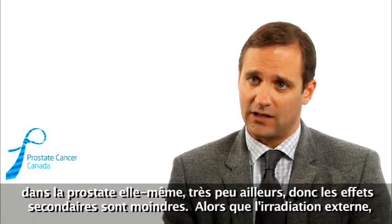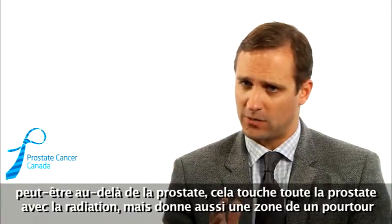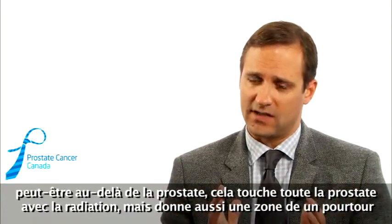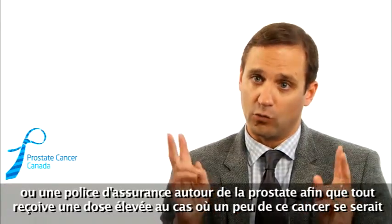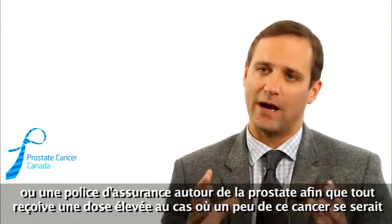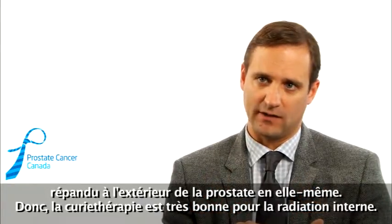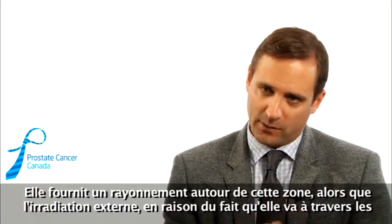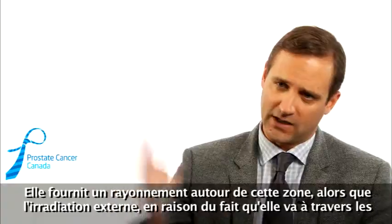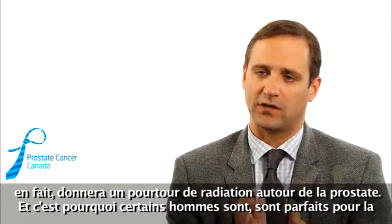Whereas external radiation has the advantage that in cases with higher grade disease, or disease that you think may be outside of the gland, it bathes the entire prostate with radiation but also gives a rim or insurance zone around the gland that gets a high dose, just in case a little bit of that cancer had crept outside of the gland itself. So brachytherapy provides radiation only around that area, whereas external radiation, because it's going through tissues, will give a rim of radiation around the prostate.